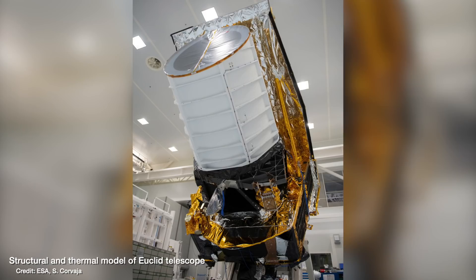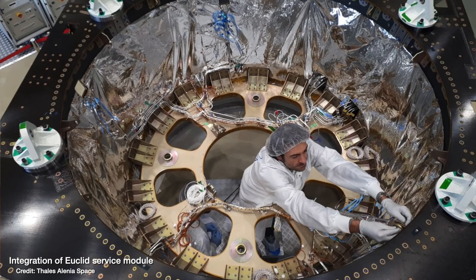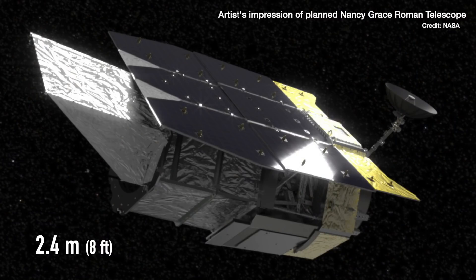The good news is we won't have to wait too long for Euclid, with launch scheduled for February 2023 and the first images just a few months later. NASA also has similar plans for the slightly larger 2-meter Nancy Grace Roman telescope, but that won't launch until 2027.